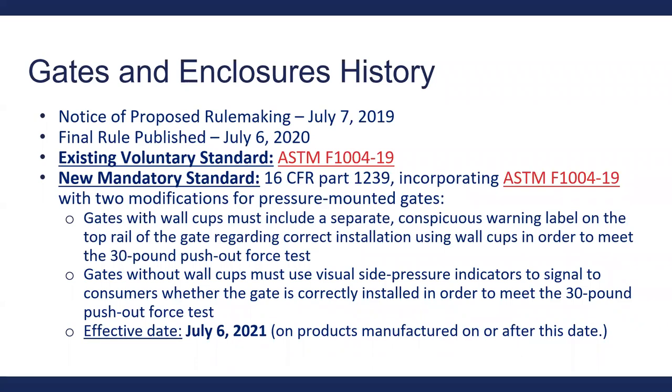The two modifications are: first, gates with wall cups must include a separate conspicuous warning label on the top rail regarding correct installation using the wall cups in order to meet the 30-pound push-out force test. Second, gates without wall cups must use visual side pressure indicators to signal to consumers whether the gate is correctly installed to meet the 30-pound push-out force test. Remember those two changes that the mandatory standard makes.